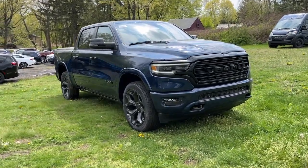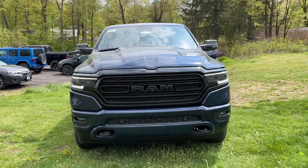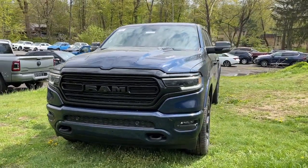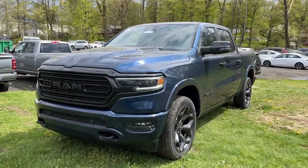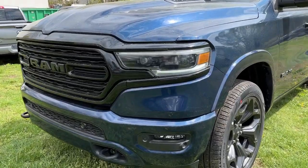You will be amazed by this 2023 Ram 1500. The Ram 1500 strikes the perfect balance between tough strength and passenger comfort. Its fuel efficiency, impressive towing capacity, and safety features make it your go-to vehicle.